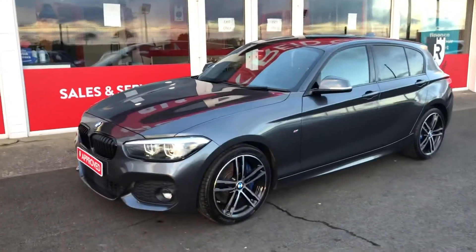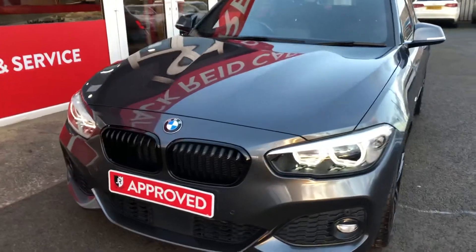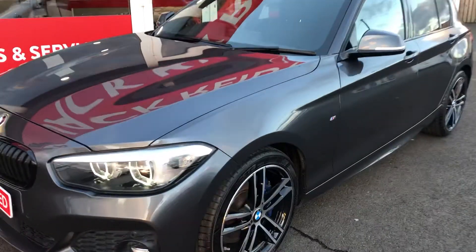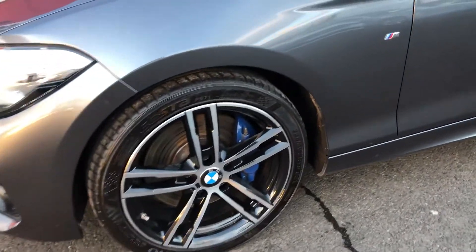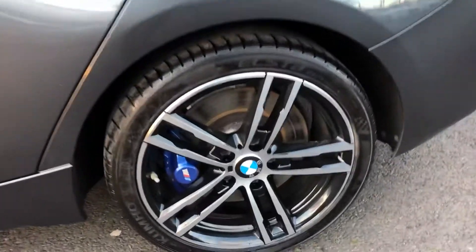So here it is, this awesome BMW 120 diesel M Sport X Drive, an absolutely sensational car in every respect. It looks incredible with this mineral grey paint, styled with these gorgeous 18-inch alloy wheels and huge blue brake calipers, thanks to that M Performance pack that's been added on.